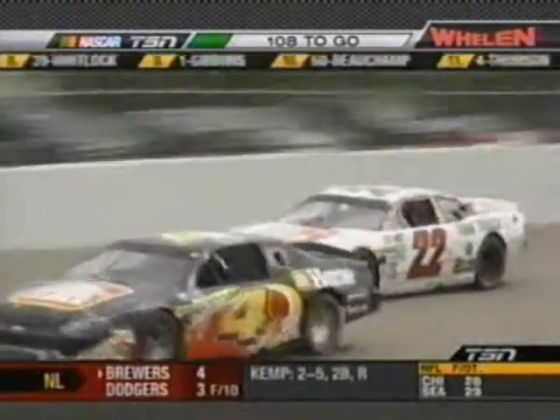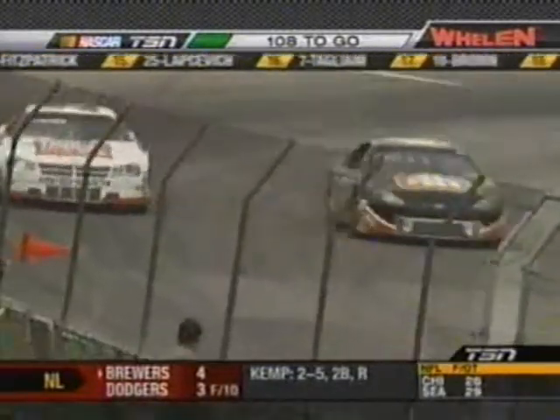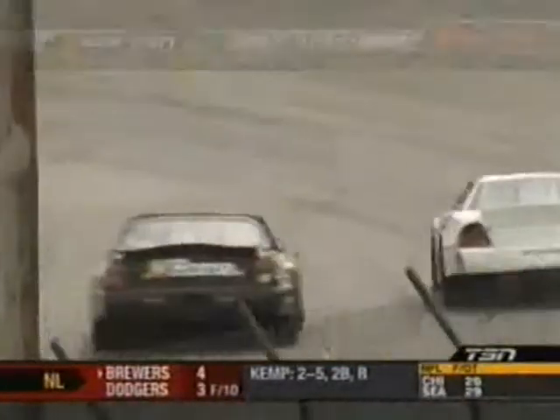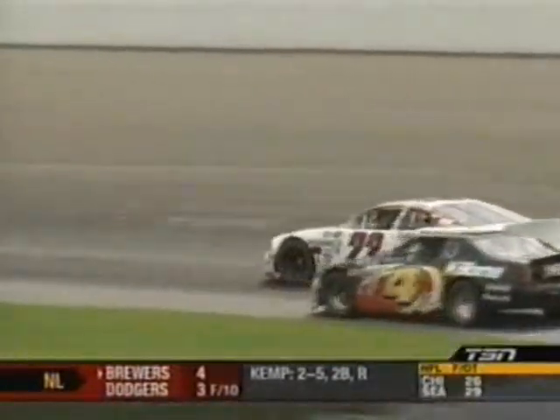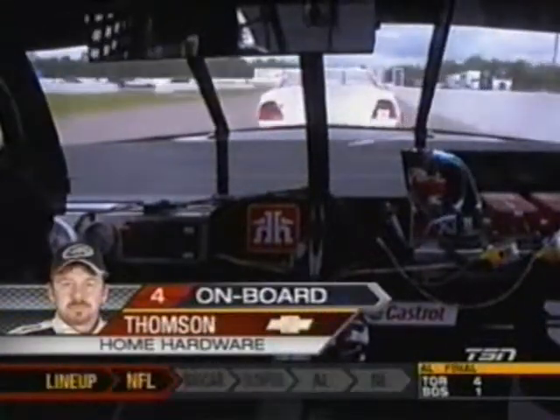Don Thompson Jr. is being very respectful — pulls down to the bottom and allows the faster leader to the top side. Very respectful. Don Thompson, a true champion, giving the 22 car lots of room. He's in 11th spot — another driver just kind of hanging on until the first pit stop, hopefully going to make some adjustments on that race car.